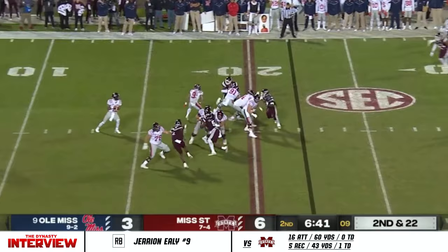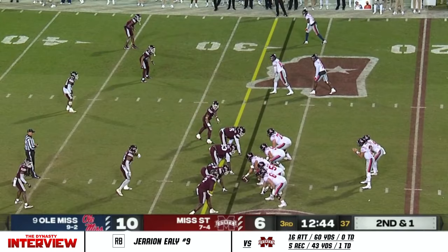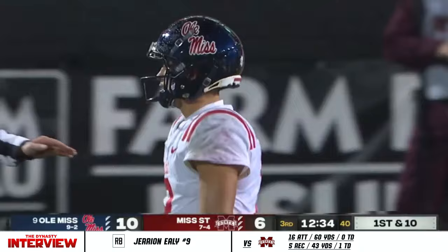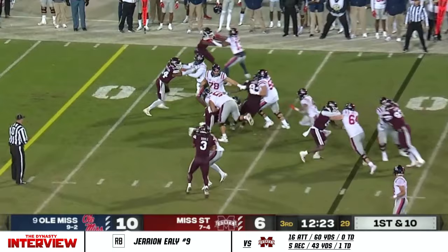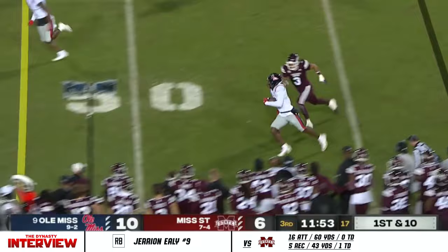Doesn't slow. Second and 22. What a dart by Matt Corral — so many bad decisions last year, he rarely makes them here as a fourth year player. Quickly gets it out into space and with a stiff arm, Dontario Drummond will get it out to the 32 yard line. Adapted and adjusted as teams have tried to play that defense against him this year. Ely finding a seam and Ely goes ahead for 10. And they'll get it to Drummond who is able to turn the corner.